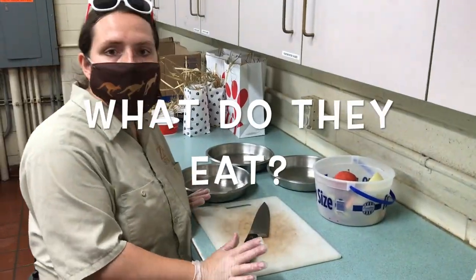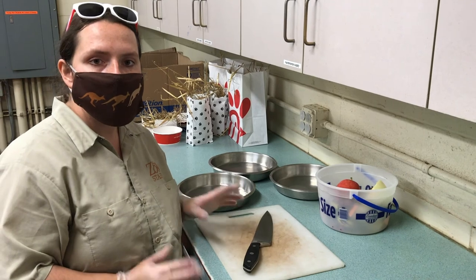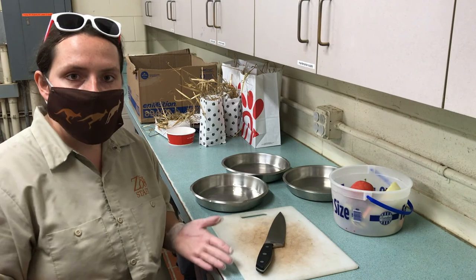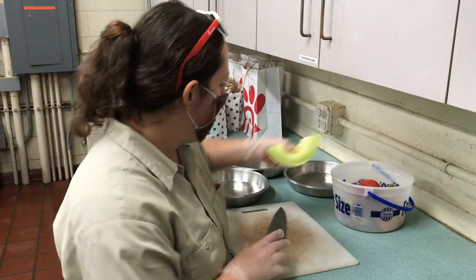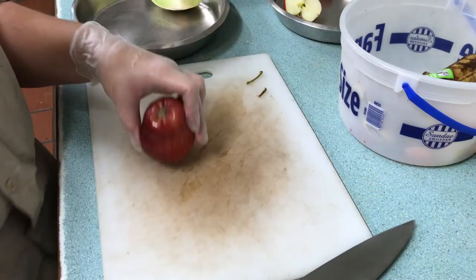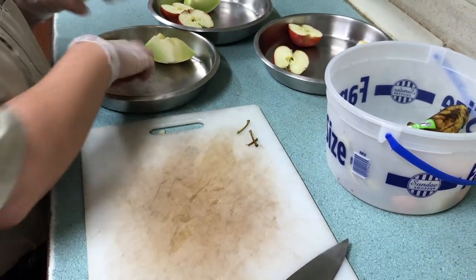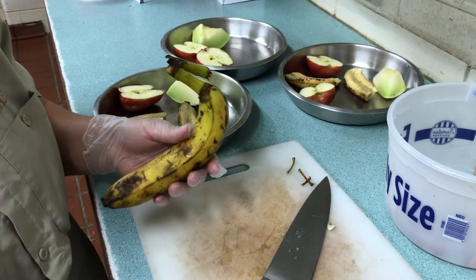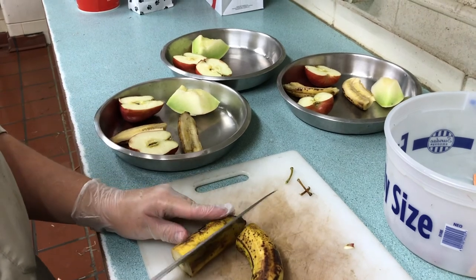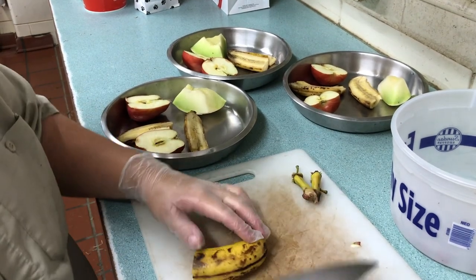So what we're going to do now is prep our diet for the lorikeets. Here at the zoo they get a variety of fruit and just a little bit of vegetables. We also give them nectar, which is something they would eat in the wild. We have pieces of honeydew that we'll cut up into chunks, apples that we'll cut in half, and bananas. Because we leave the peels on for the bananas, we do our best to take the stickers off. We'll cut the bananas in half so it's a little bit easier for the birds to get to.